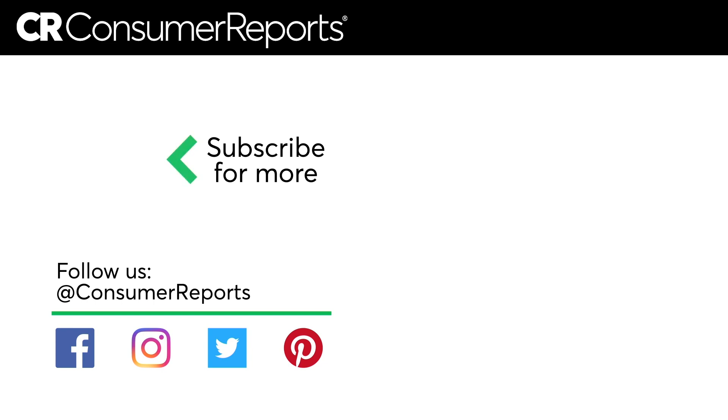Once you follow these steps, you can rest easy knowing that you've taken back control of your digital privacy. But treat this as a wake-up call. The most important thing you can do is keep an eye on your account, so if hackers ever make their way back in, you'll be one step ahead of them.